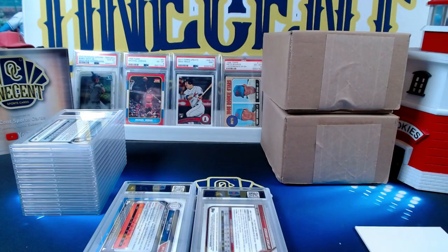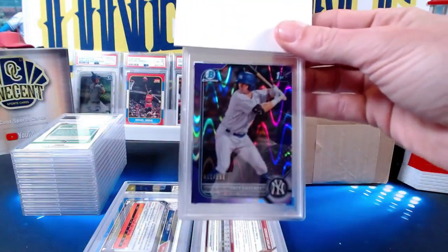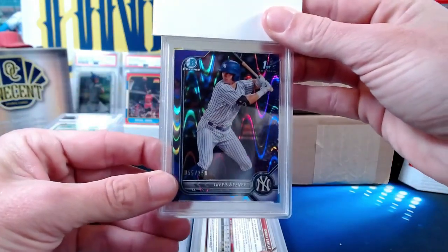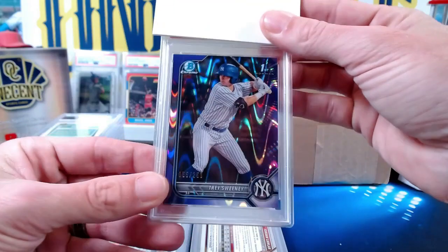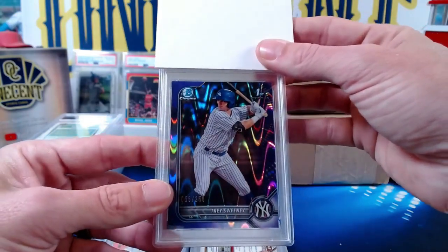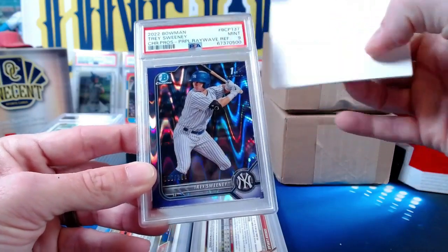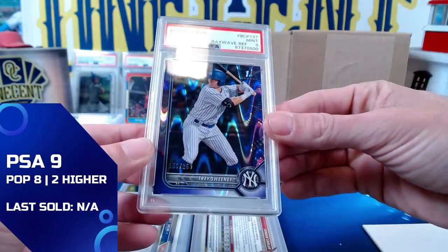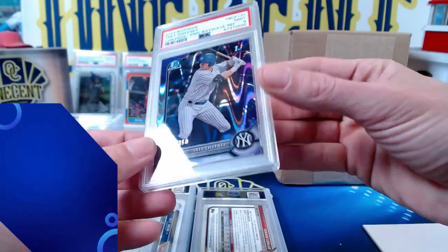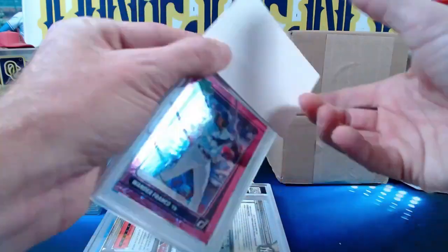Our next one is a Trey Sweeney, submitted by Victor B. Victor has the Trey Sweeney purple ray wave refractor — a beautiful-looking card. It is numbered 55 out of 250 from 2022 Bowman First. The Trey Sweeney comes in at a Mint 9 as well — maybe a little bit left heavy, but we do get the nine.